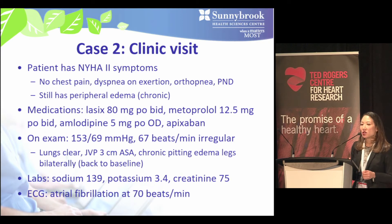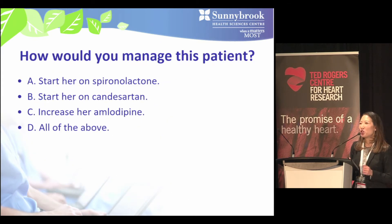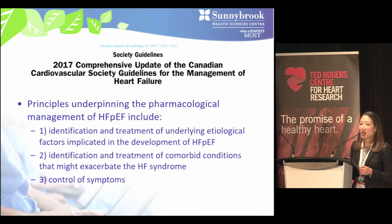In clinic she has NYHA class 2 symptoms, taking metoprolol 12.5 mg BID, amlodipine 5 mg daily, apixaban, and Lasix 80 mg twice daily. She is a bit hypertensive, pulse irregular at 67 bpm, fairly euvolemic with chronic pitting edema at her usual baseline, normal bloodwork, and ECG showing atrial fibrillation at 70 bpm. Management options include starting spironolactone, starting candesartan, increasing amlodipine, or all of the above. The audience was roughly split between spironolactone and candesartan.